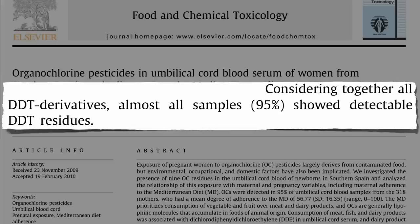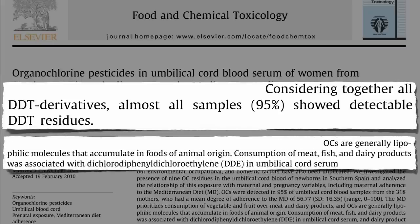DDE was found most closely associated with the mother's consumption of three types of food. Because organochlorine pesticides are attracted to fat, they accumulate in foods of animal origin. Meat, fish, and dairy products were associated with the presence of DDE in umbilical cord serum.